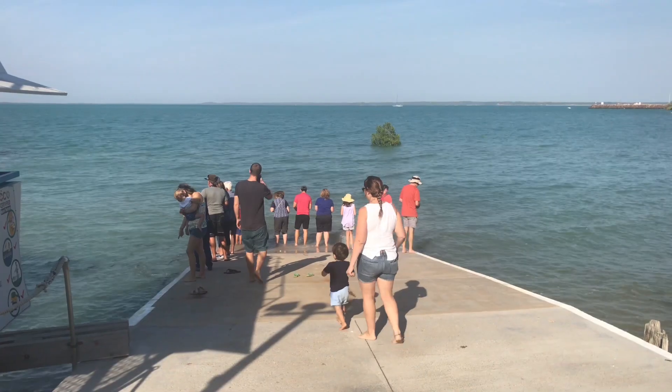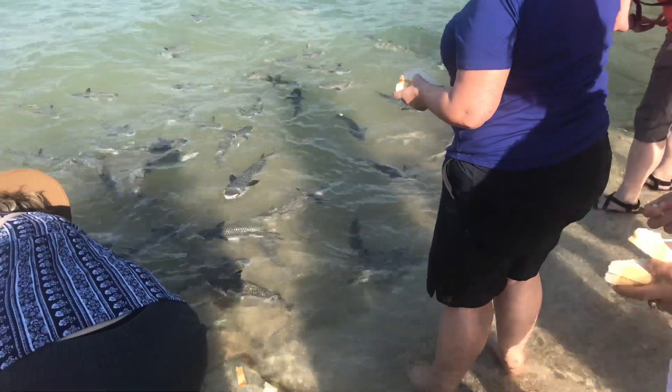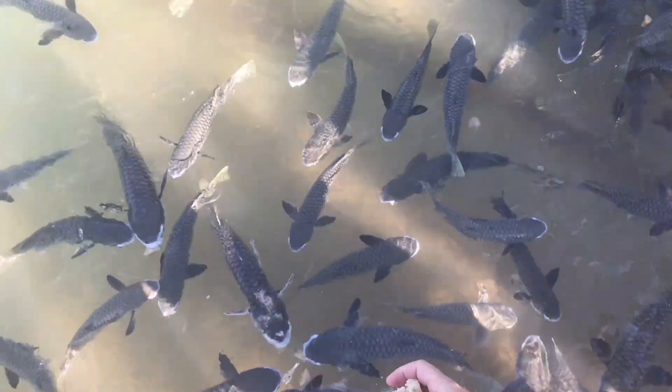Next, we went out to feed the wild fish in Darwin Harbour. Fortunately, there wasn't anything longer than a metre.